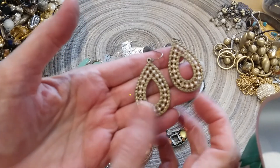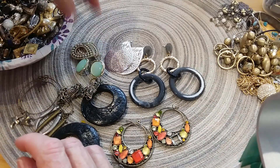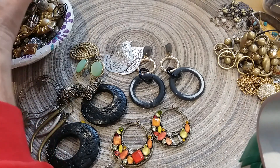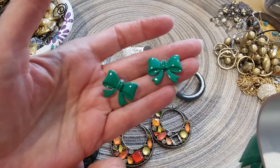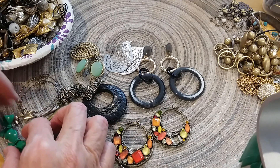Here's some little pearl teardrop earrings, single tone. Here's some little enamel bows — that reminds me of Christmas. Be cute to wear that with a red top.